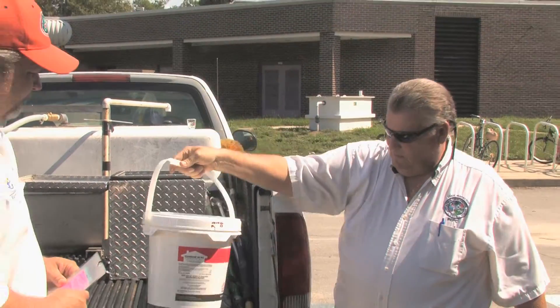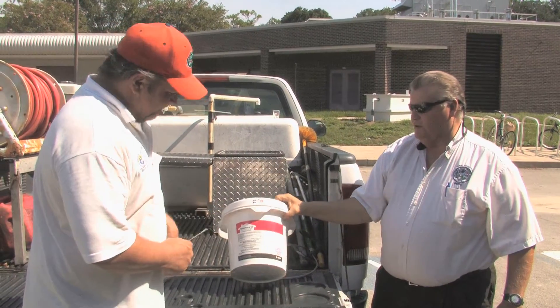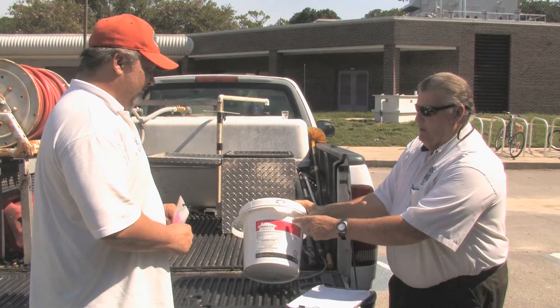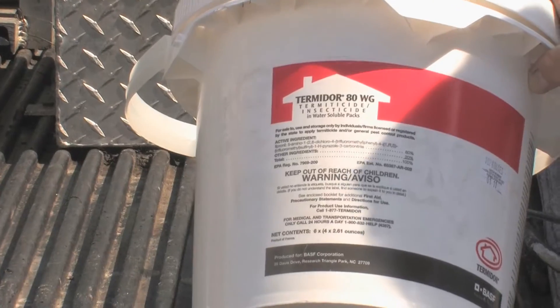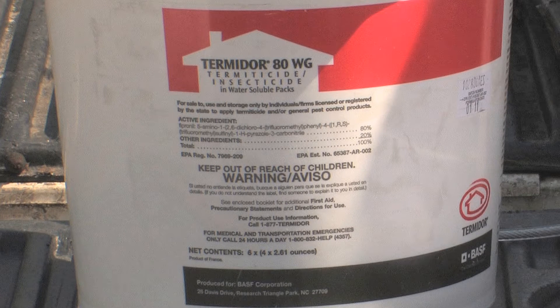The next thing we're going to check is his pesticide containers to see if they're properly identified. This particular container was properly identified — it has the manufacturer's original labeling, which is very good to have. Most containers come with original labels that have all the required information required by the state and EPA.